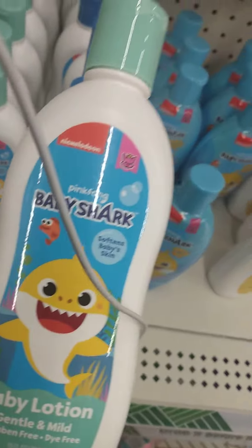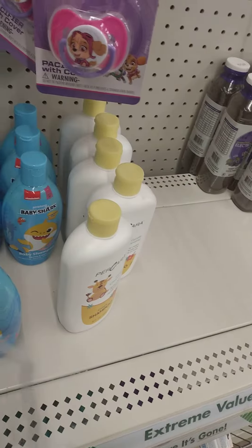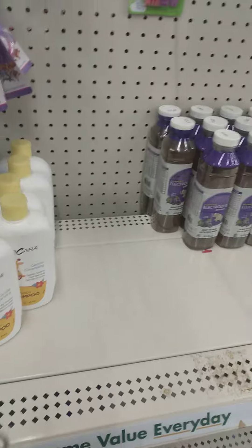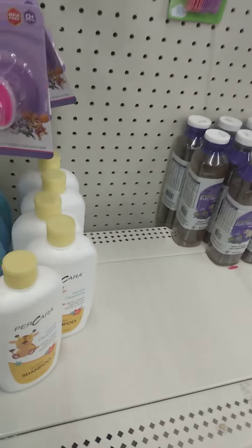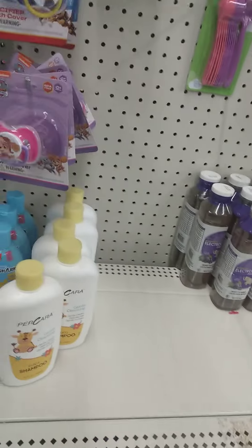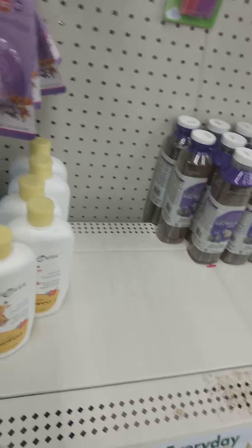We got Baby Shark — doo doo doo doo doo. Let me see how this smells. We have the lotion and wash. The lotion doesn't smell bad at all. The wash, and then they have the shampoo — the shampoo doesn't smell bad either.